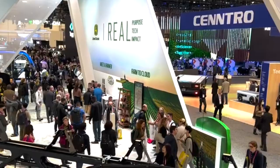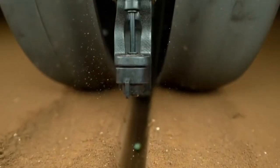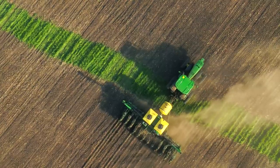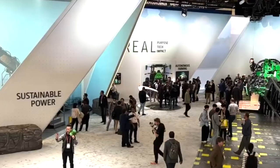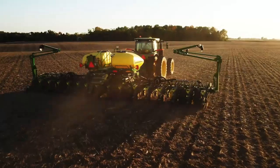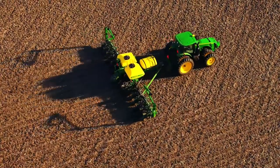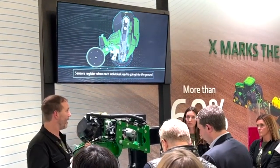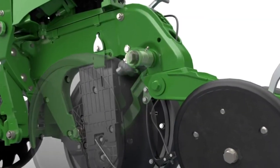Number 6: ExactShot. In keeping with the agricultural theme, John Deere brought a highly functional farming tool to the show. The company says its ExactShot robotic planter can reduce the amount of starter fertilizer farmers use by more than 60%. It uses sensors to place starter fertilizer straight onto individual seeds as they're planted, rather than blindly spraying fertilizer over the entire row of seeds. Across the U.S. corn crop alone, the company says ExactShot could save over 93 million gallons of starter fertilizer annually, which would also prevent excess fertilizer from causing weeds to grow or leaching into local waterways.